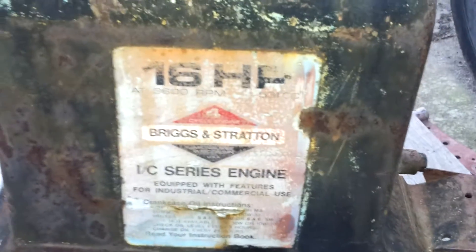16 horsepower Briggs & Stratton. There you go — on eBay. Thank you.